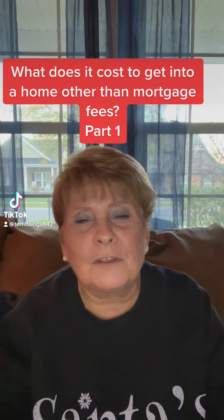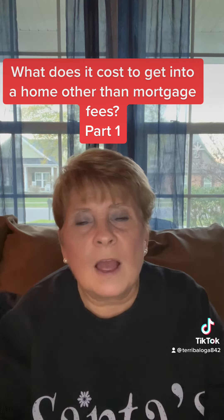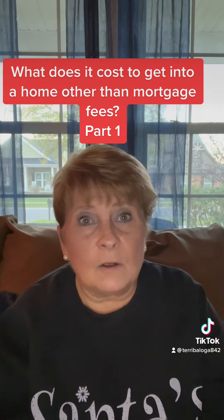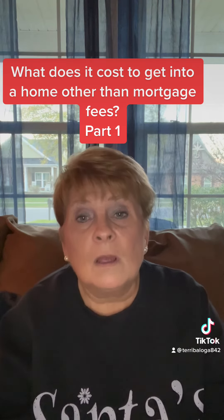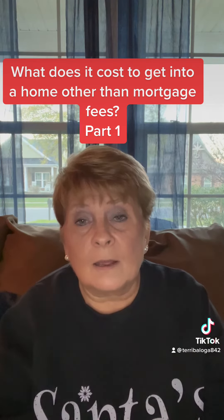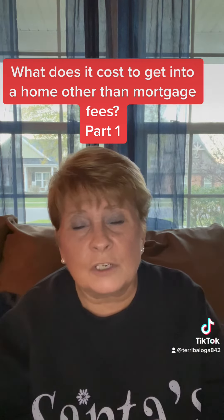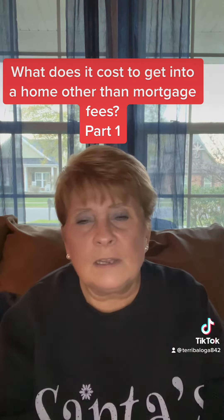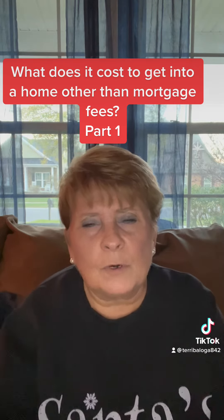Hi, I'm Terri Beloga, Charlotte, North Carolina Metro Realtor with Sassy Chicks Real Estate Group. I see a lot of videos and a lot of talk about what it costs to get into a home with a mortgage — the talk is about your mortgage fees, the different types of mortgages. But I don't really see anybody talking about what other out-of-pocket expenses you might have in order to purchase a home in North Carolina.